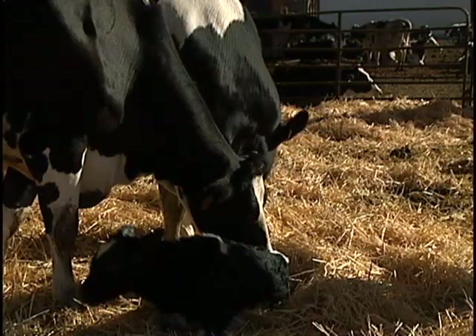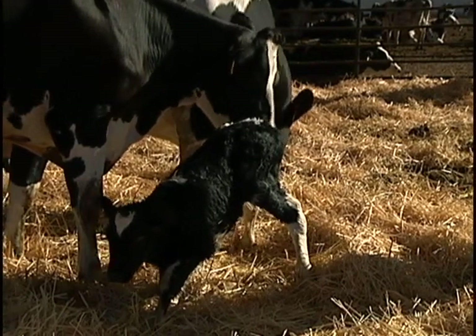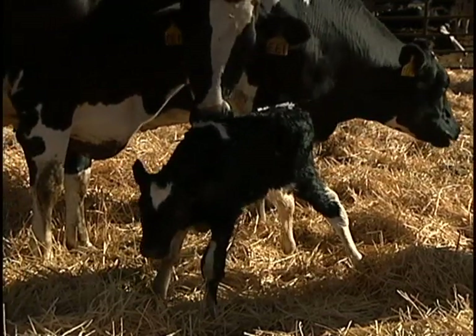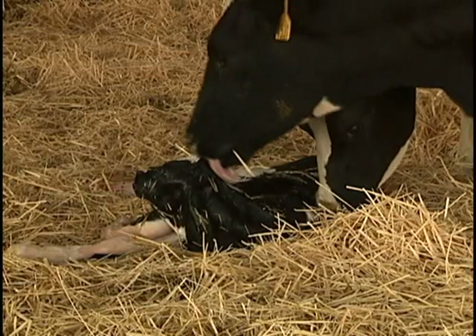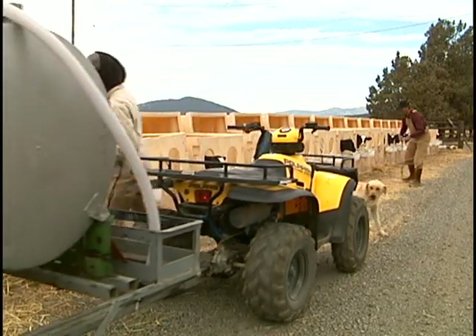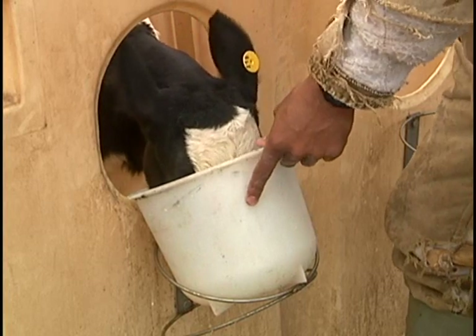A newborn Holstein calf weighs about 100 pounds and can walk within one hour after birth. The newborn heifers, or females, stay in the maternity ward a few hours, where they are given their first immunization and tagged for record keeping. The male calves are sold after they are weaned from their mother. Once immunizations are complete, the heifers are moved to calf hutches, where they are continually fed their mother's colostrum for the first 48 hours after birth.